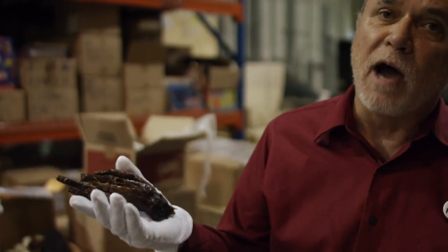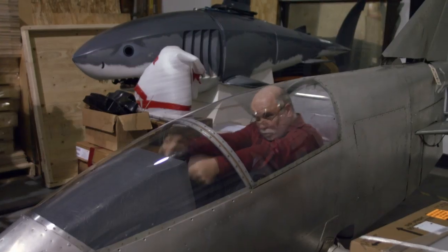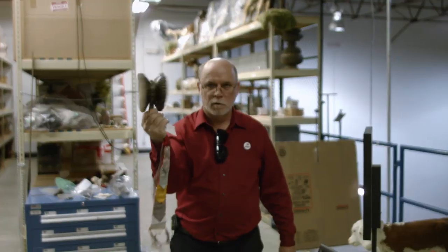Very, very rare: 3,000-year-old Egyptian mummified hand, Martian meteorite, woolly mammoth hair, world's smallest jet, genuine shrunken head, cannibal skulls, Tibetan skull drum.